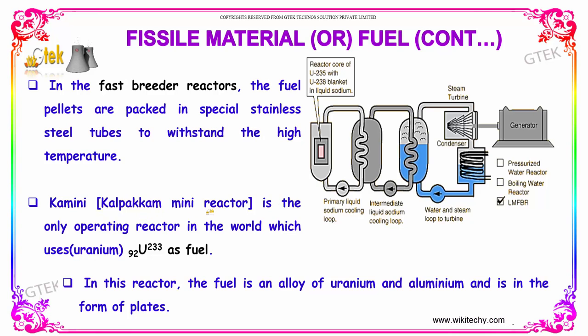The Calpacum reactor is the only operating reactor in the world that uses uranium-233 as fuel. In this reactor, the fuel is an alloy of uranium and aluminium and is in the form of plates.